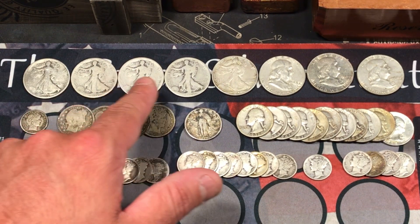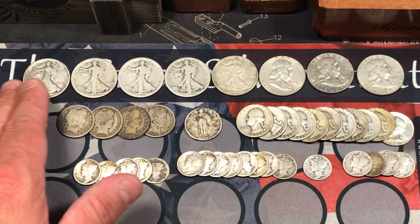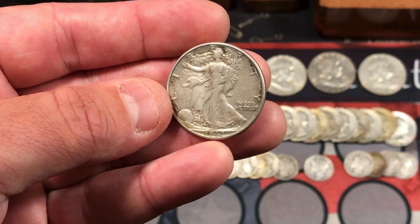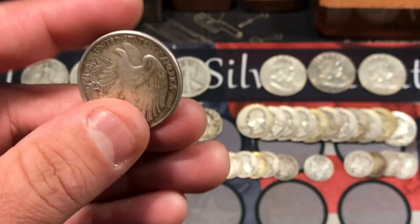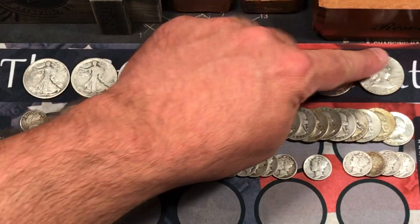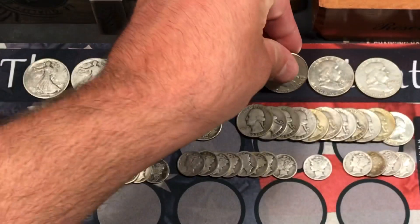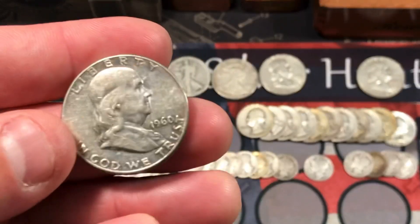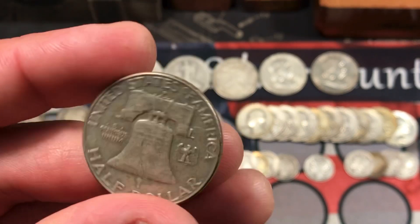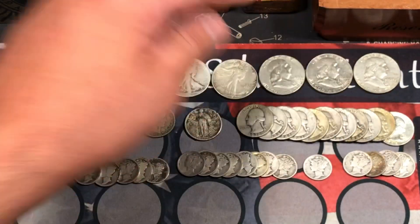We also got a 1920 San Francisco Walking Liberty — really awesome, some S mint marks and some early walkers. We also have a 1942 in pretty good condition with a lot of detail. We also got three Benjamins — a 1958, a 1960, and a 1962. Looks like one's out of Denver. Pretty circulated but still not a bad deal.